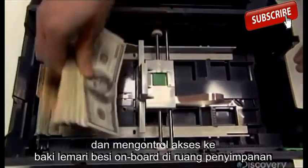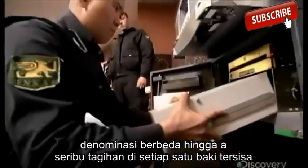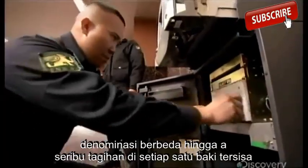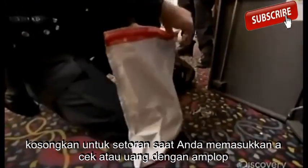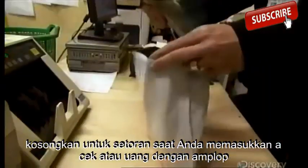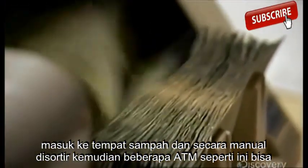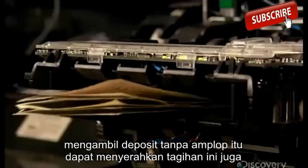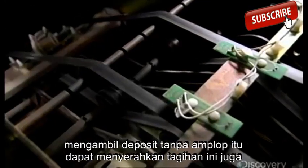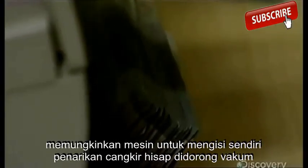Trays in the vault hold different denominations, with up to a thousand bills in each. One tray is left empty for deposits. When you drop in a check or money with an envelope, it goes into a bin and is manually sorted later. Some ATMs, like this one, can take deposits without an envelope — they're able to hand-count bills. This also allows the machine to refill itself.